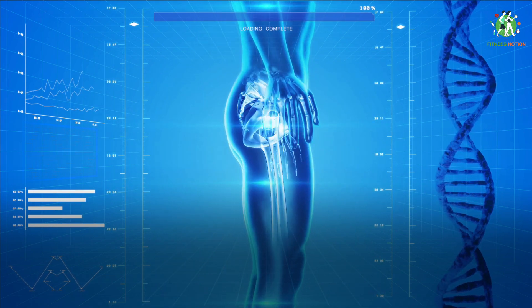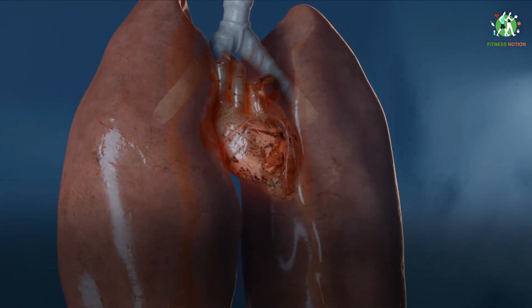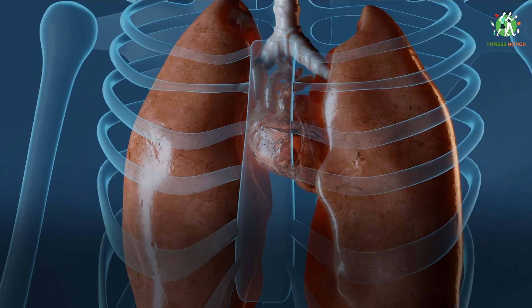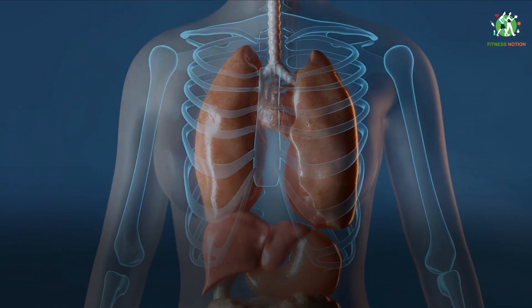The right ventricle pumps blood to the lungs and the left ventricle pumps blood to the rest of the body.